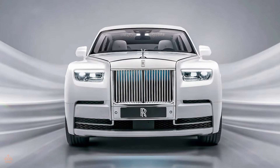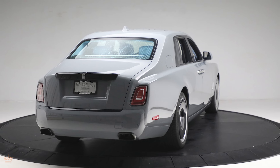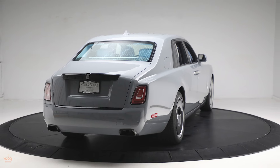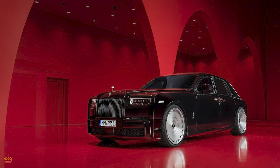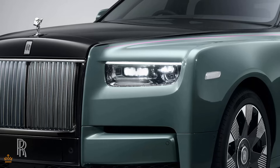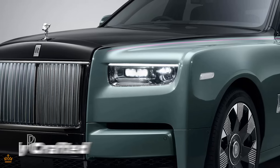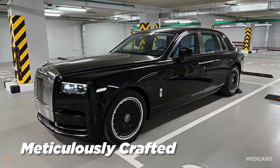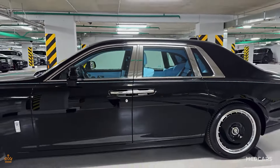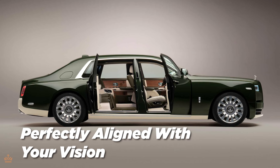You can customize the 2024 Rolls-Royce Phantom to an impressive degree, making each vehicle truly unique. Rolls-Royce offers a vast array of bespoke options for the Phantom, allowing owners to tailor the interior materials, colors, and finishes to their personal taste. Whether you prefer classic elegance or a more modern touch, there are countless choices available. For the interior, you can select from a wide range of luxurious materials including various types of leather, wood veneers, and plush carpets. You can also choose from an extensive palette of colors, allowing you to match the interior to your preferences or coordinate with the exterior color of the car.